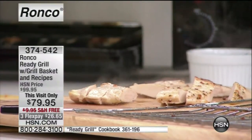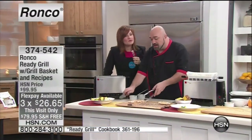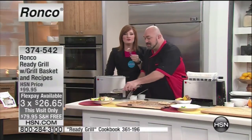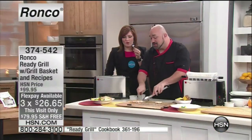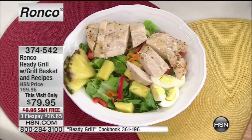Heck yeah! And you know what — chicken to me is always dry. You either overcook it or undercook it; you never get it just right and juicy. Is that not incredible? That was frozen 17 minutes ago. That is so good. It tastes good and it tastes healthy — and those two you always feel like never go together.